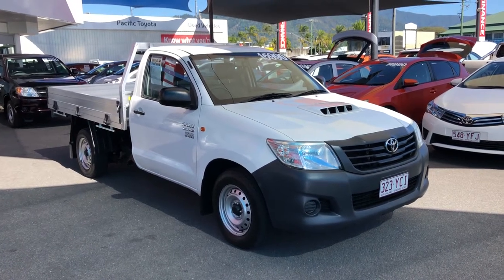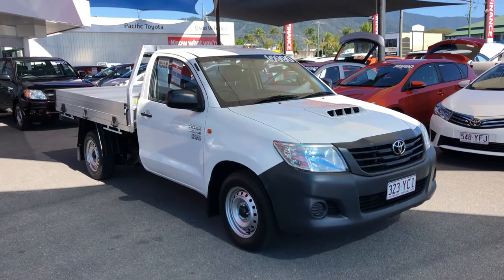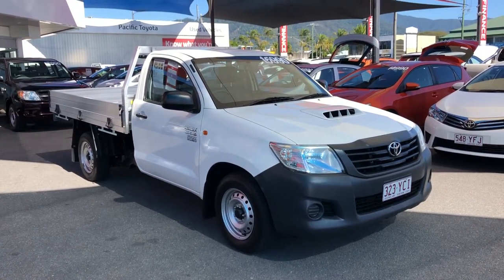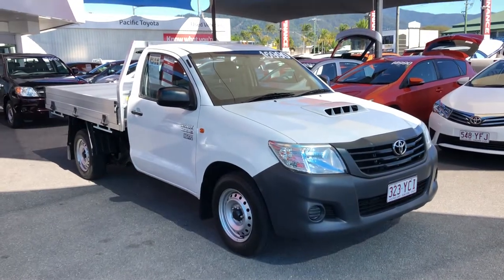Good morning Adam, this is Luke from Pacific Toyota and Lexus of Cairns. Just sending you through the video tour of our 2013 Toyota Hilux Workmate for $15,990 drive away.